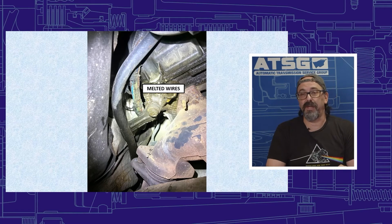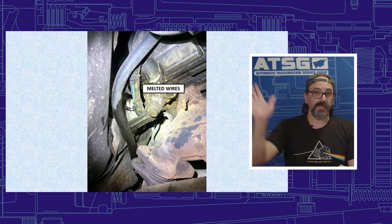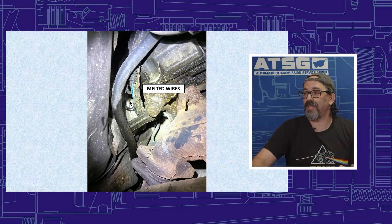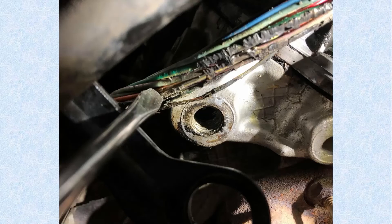What ended up happening is they noticed that the wires running up the right side of the transmission on the passenger side get very close to the exhaust, and it ended up melting the wires — as you can see right over here. This is not the greatest picture, but they also took a closer picture of it. See where the screwdriver is pointing — see all that burn mark on there. That's all due to heat from being too close to the exhaust system.